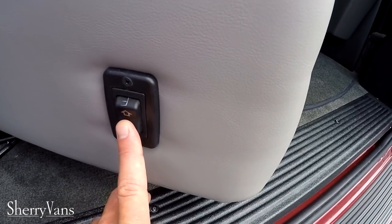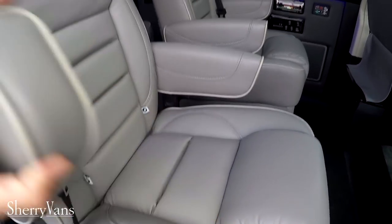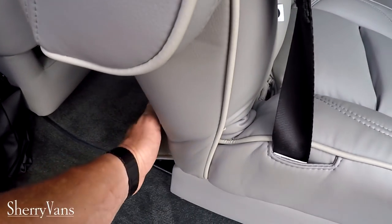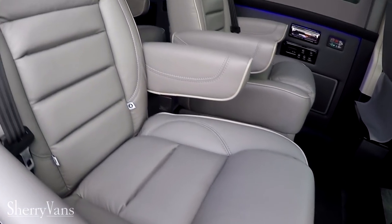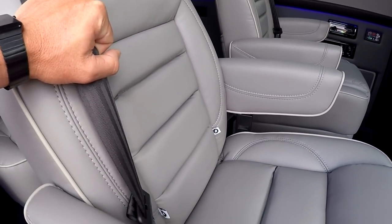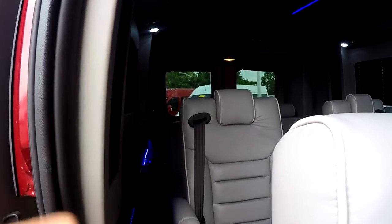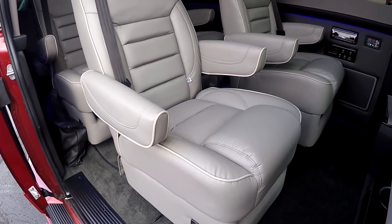All four captain's chairs feature power recline and slide forward and back. All of these chairs also have tether hooks for car seats and a rear anchor in the back. Since it is a swivel seat, we incorporated the seat belt directly in the chair instead of coming off the pillar like a lot of vans do. So no matter which way you're facing in this van, you're going to be safe and secure at all times. In a lot of competitors' vans where the seat belt comes off the pillar, if you swivel the chair around there's no way to be safely buckled — so that's a great feature.